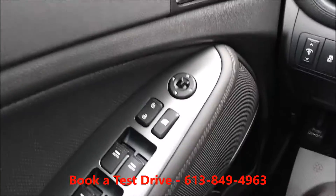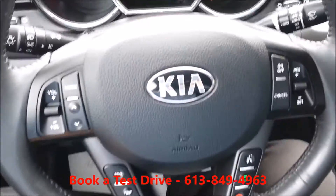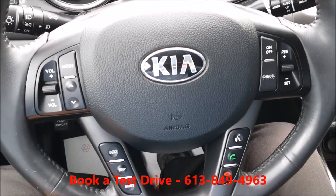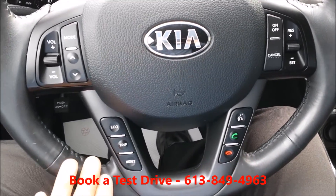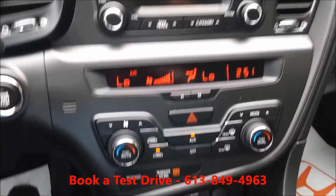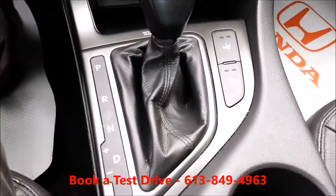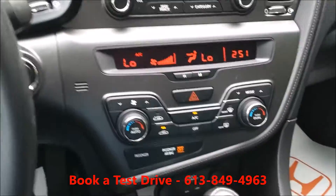It's loaded with interior features: power windows, power locks, power mirrors, media controls, Bluetooth, cruise control — everything's built into the steering wheel. Sirius XM satellite radio, a USB port for playing music, heated front seats, and leather.